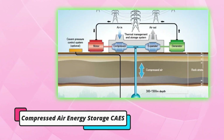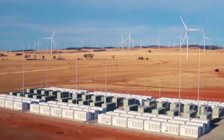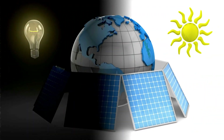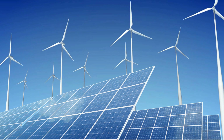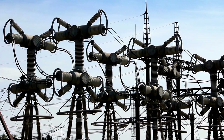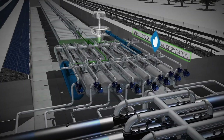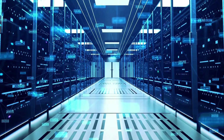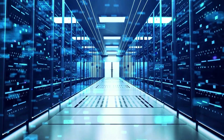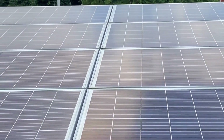Compressed Air Energy Storage, or CASE. Compressed air energy storage involves compressing air into a storage vessel, such as a tank or underground cavern. When the energy is needed, the compressed air is released to power a turbine, generating electricity. One of the benefits of CASE is that it can store large amounts of energy for long periods of time, making it a reliable storage option for utility-scale applications. Plus, it can be a cost-effective way of storing solar energy because it uses simple and inexpensive components.